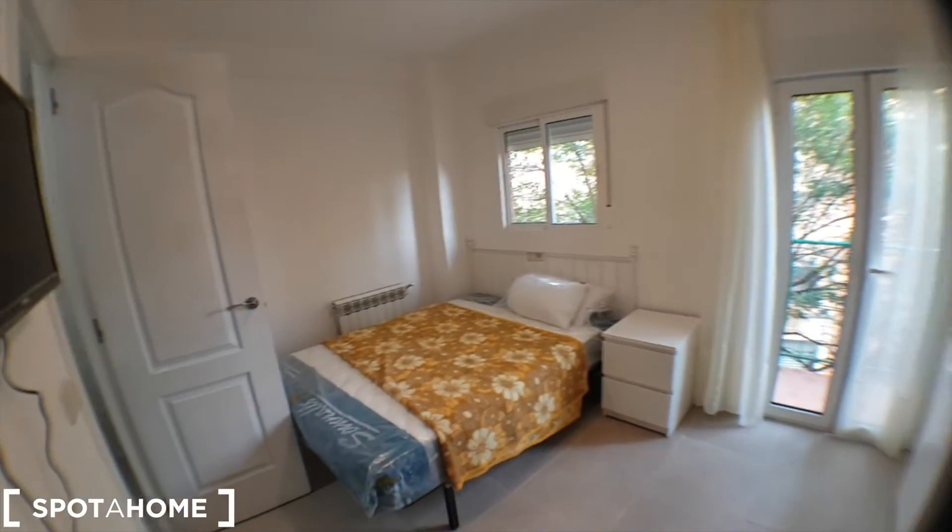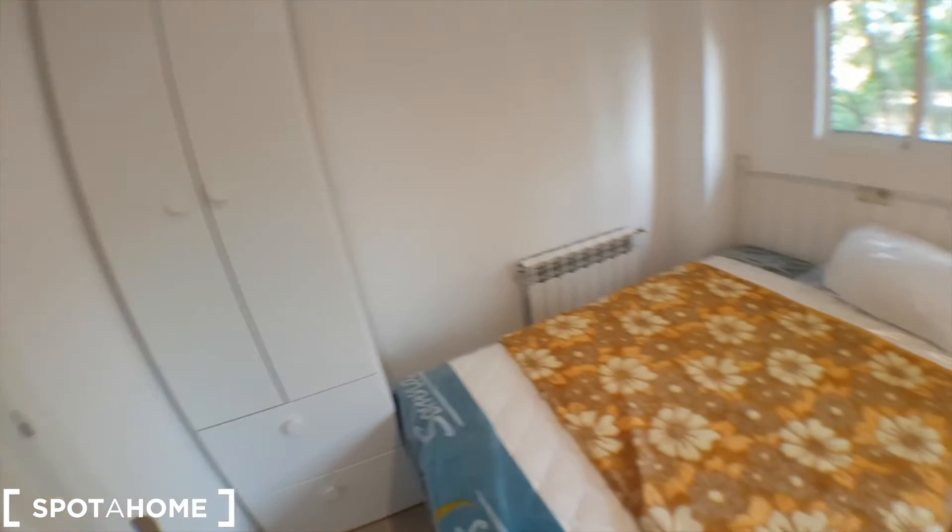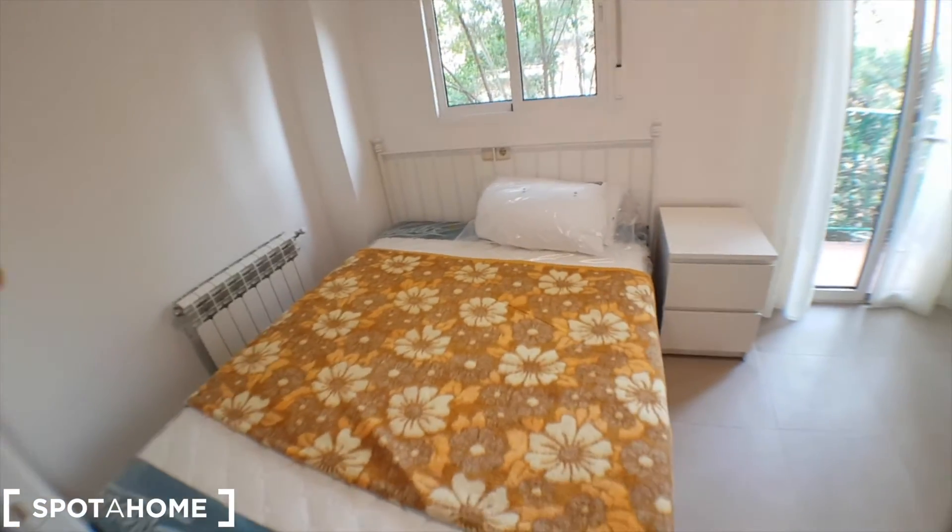So this would be the first bedroom, with a wardrobe and a double bed.